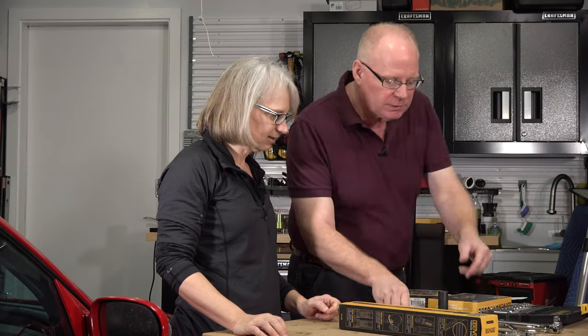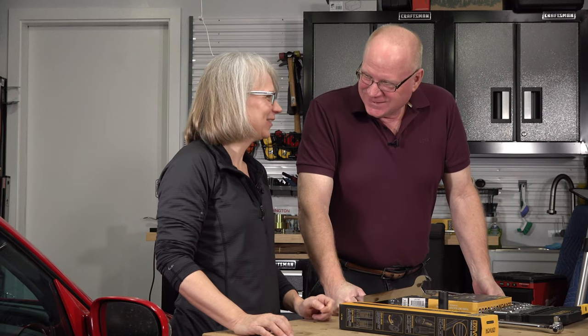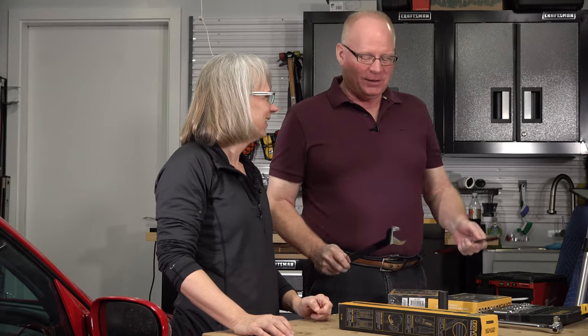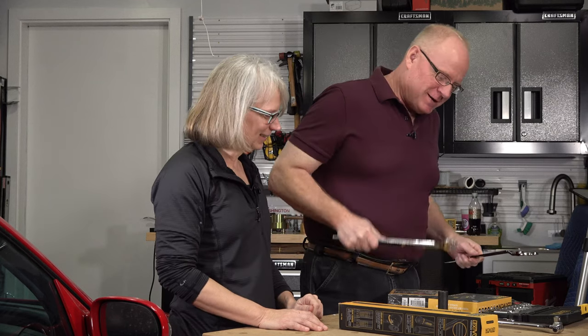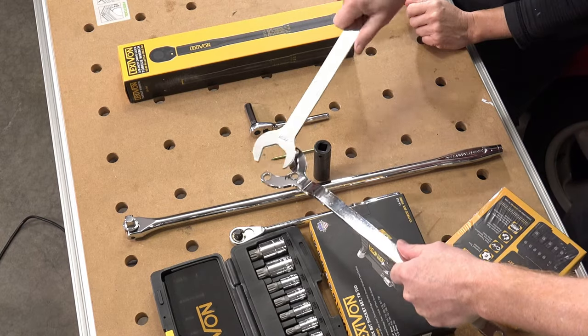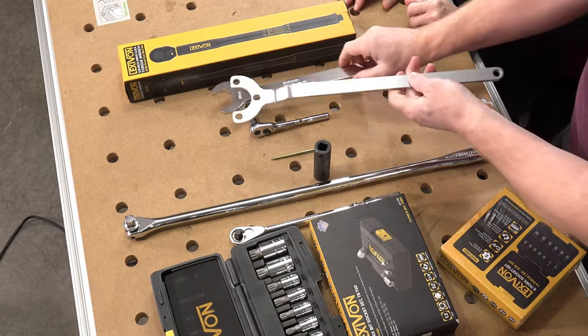The viscous fan tool — you need these two wrenches, one to hold the fan. It's viscous, not vicious. You use this to hold the fan and this to turn the bolt.